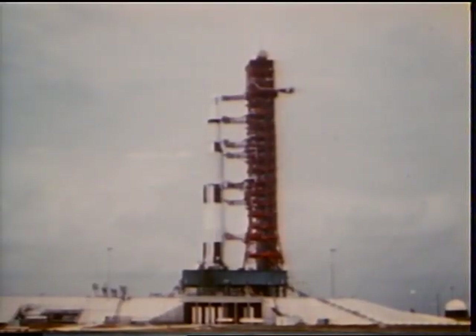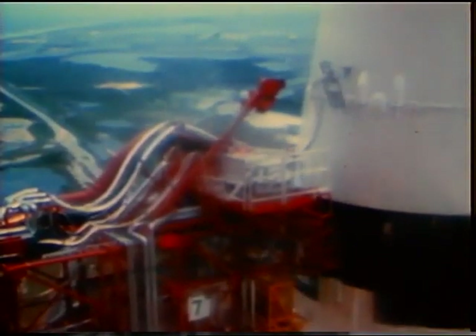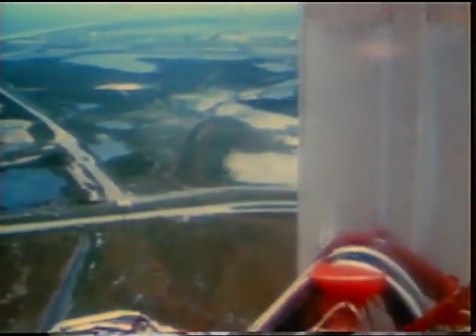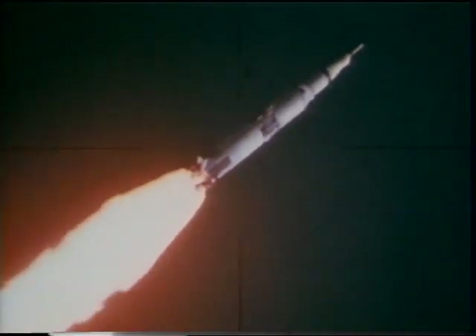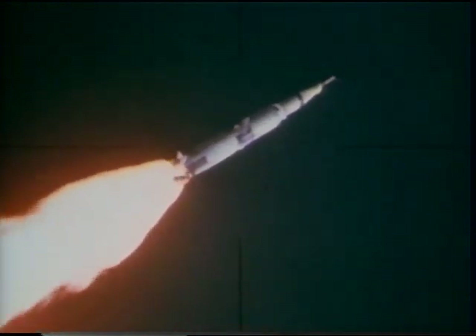14, 13, 12, 11, 10, 9. We have ignition sequence start. Engines on. 5, 4, 3, 2. All engines running. Launch commit. Liftoff. We have liftoff, 49 minutes past the hour. Roger, good ignition on the second stage. Man, that staging was quite a sequence. Just like old times. It's beautiful out there.